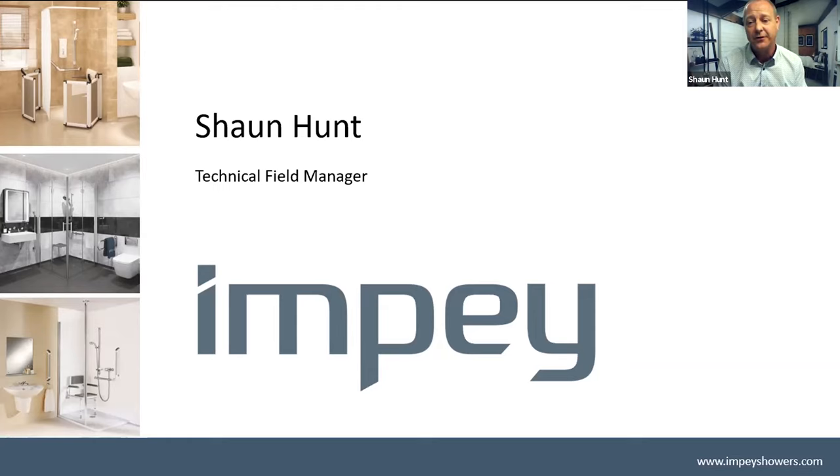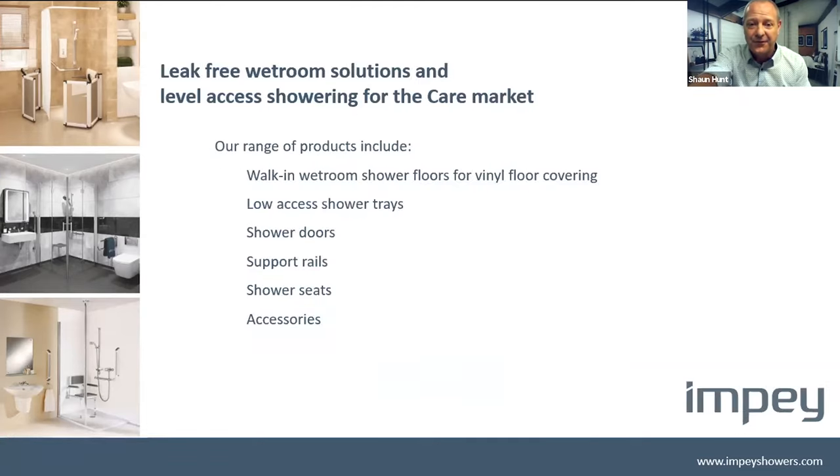Everybody that uses the product — we take all of the feedback we get and we innovate into new products for ease of use, for look, for ease of specification. We also have very big guarantees on a lot of the products. For people doing the maintenance on the products, we want those people to enjoy these products and we want it to make their lives easy as well. We are the wet room specialist, so we do specialise in wet rooms and walk-in showering.